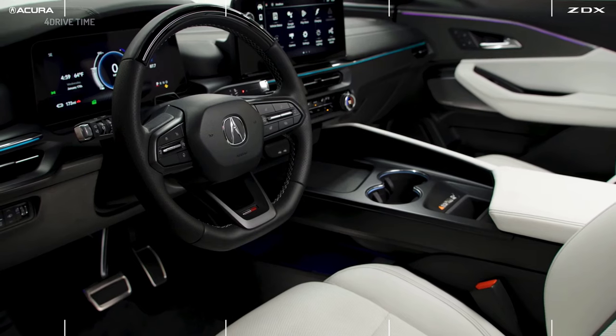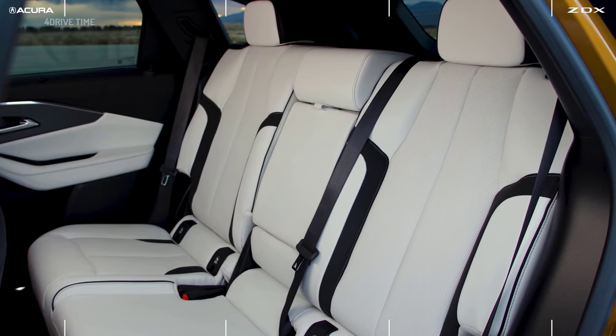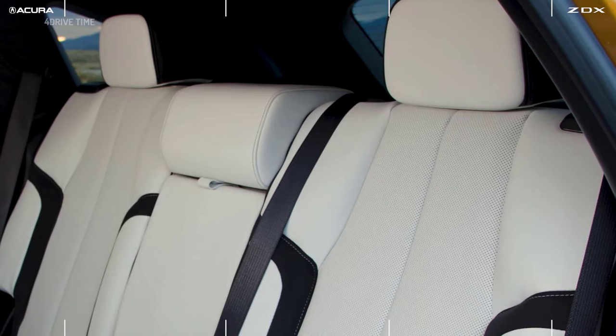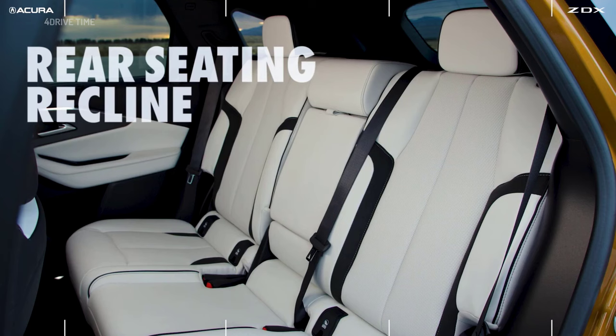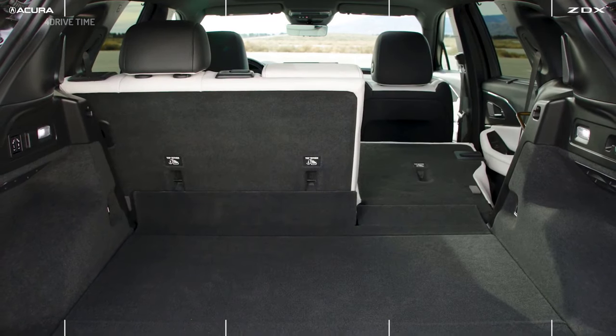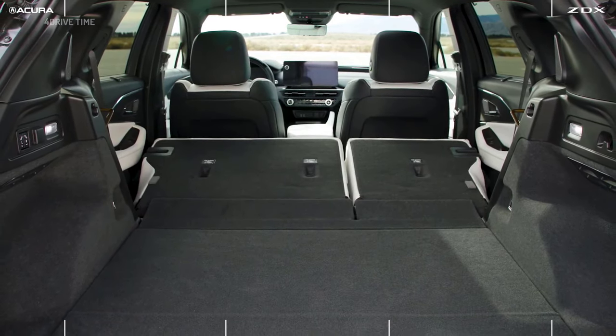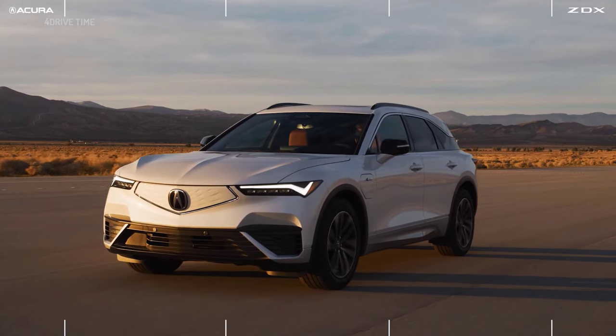The ZDX has great interior space in the second row as well. Passengers sitting in the second row have a two-position recline function that allows them to lean back even further. With the 60/40 rear folding seats it allows for a spacious cargo volume, and with those seats folded flat you can put multiple suitcases and even multiple golf bags for the ultimate road trip.